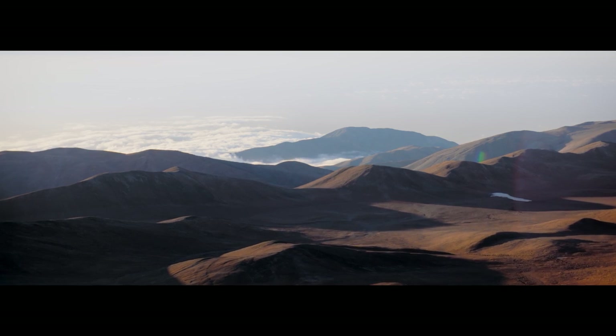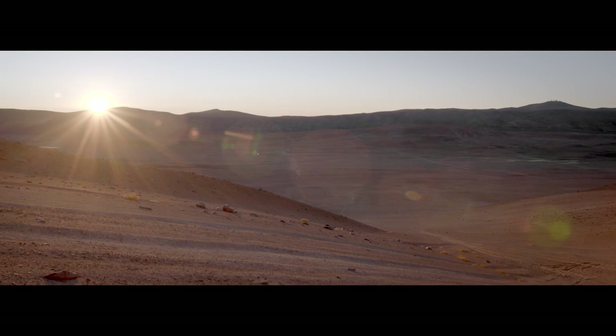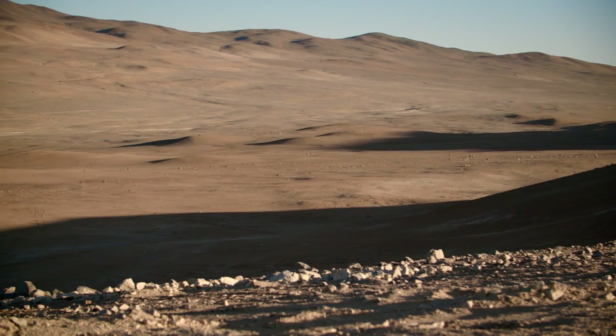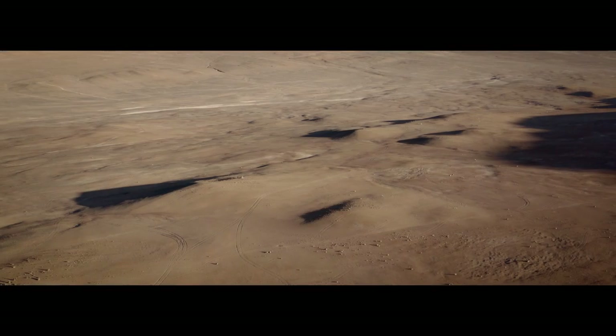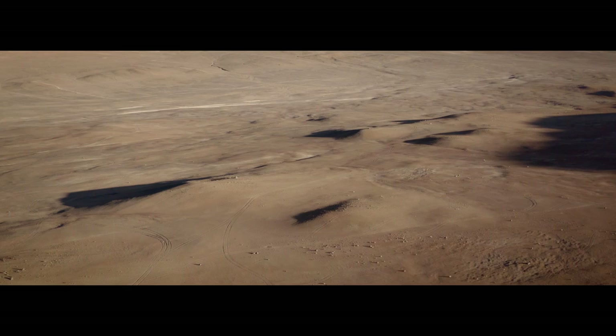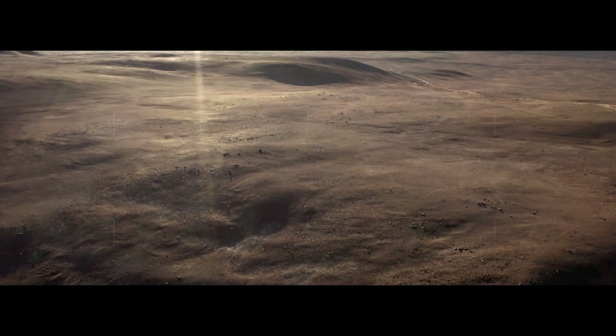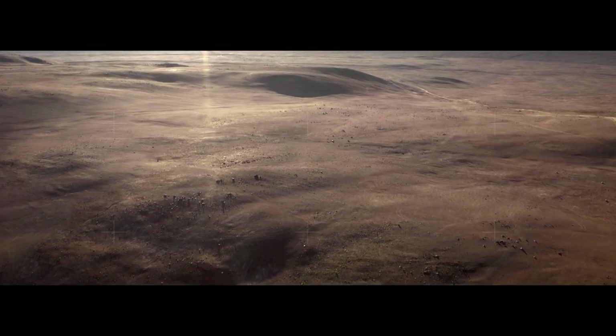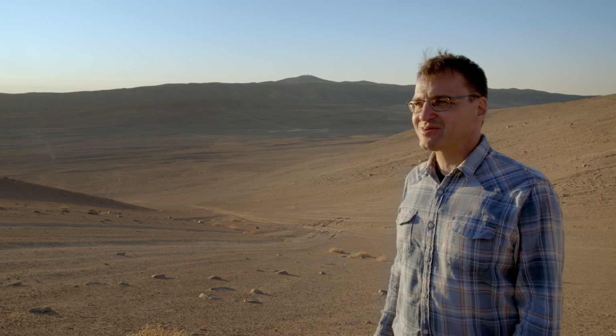The big advantage of this site is that it's very remote, about 120 kilometers from the town of Antofagasta. Therefore, no light pollution will exist here on this site. This is one of the driest places on Earth, and being alone here in this silent desert, sometimes it feels like being on the Moon or Mars — so remote, so far away from civilization. It's a very unique place.